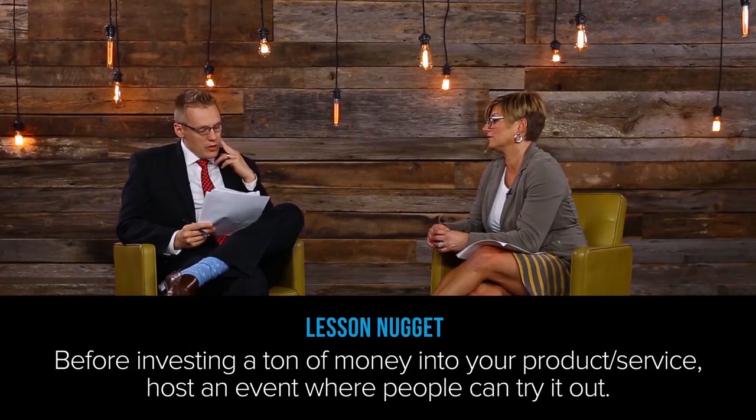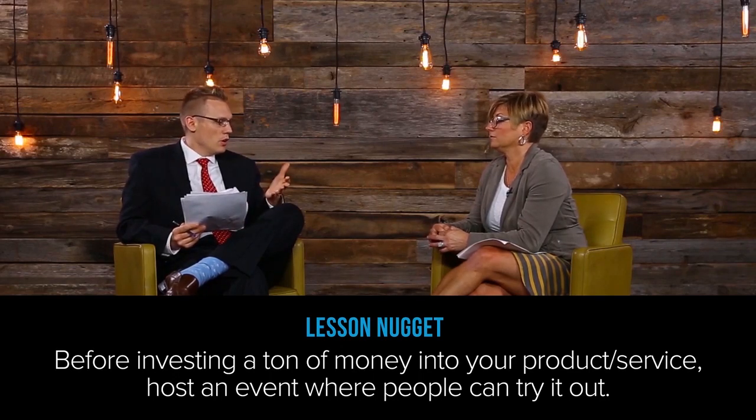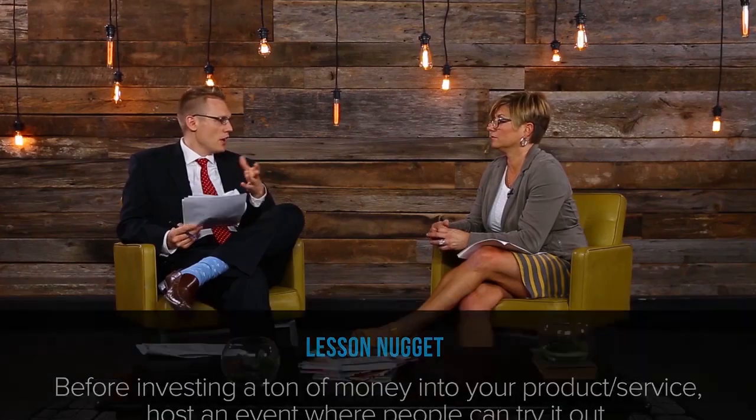Did you have anyone working for you as you were making the prototype, or was it just you? It was just me for a year. A year? Yeah, it was a hard, hard year. I never thought I needed an employee because I was so into it that I just wanted it to be my thing.